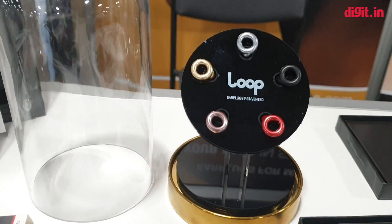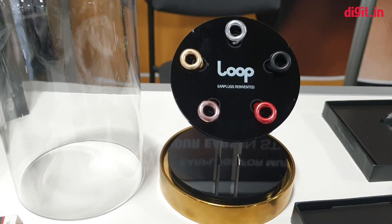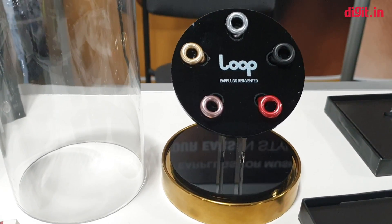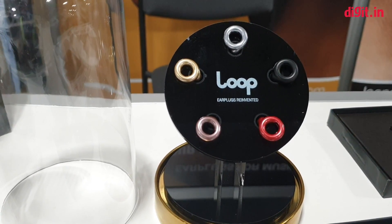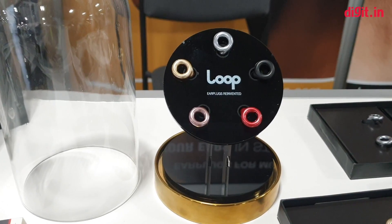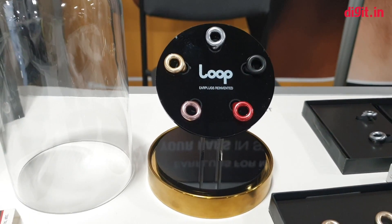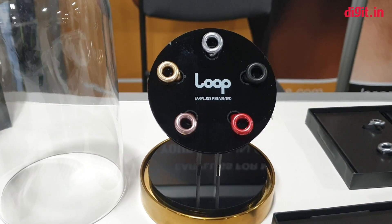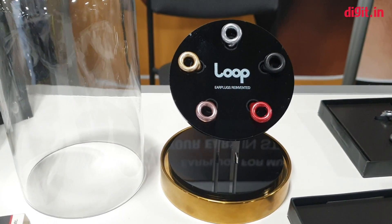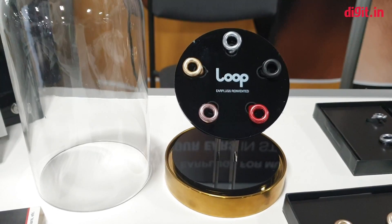It's supposed to be more effective than a straight decibel cut filter. The company has given us a sample and we will be testing it out and letting you know exactly how well it works — or doesn't work. It's a fairly cheap product, costs $29, and ships worldwide for free.